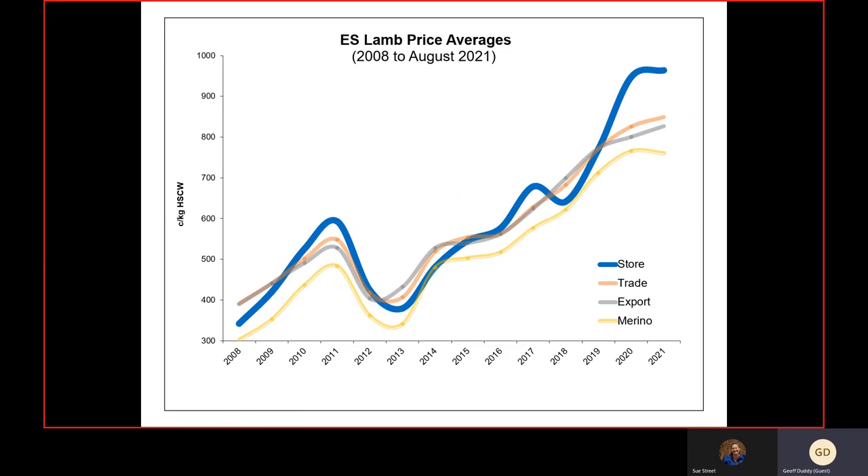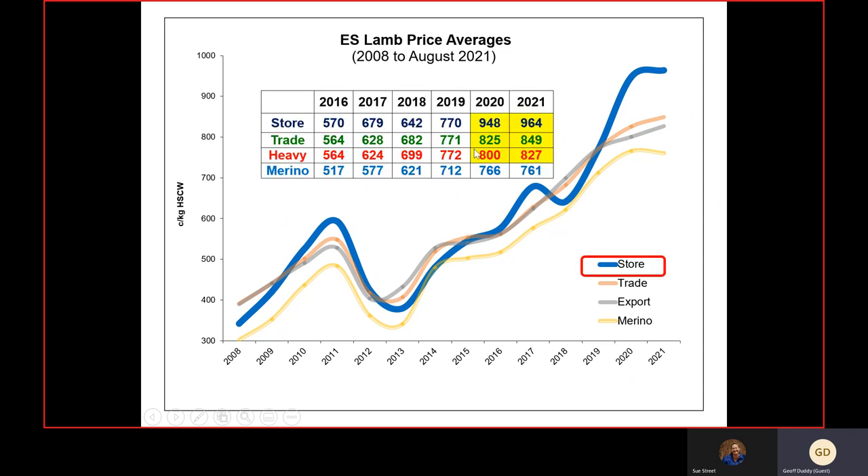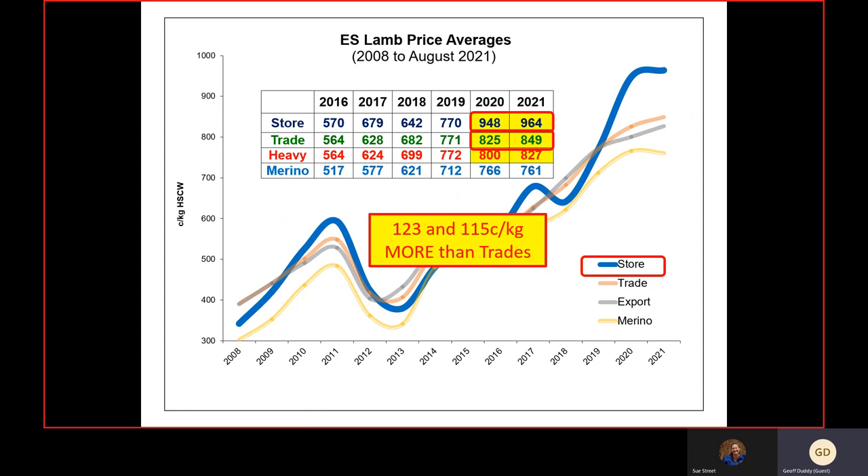The store lamb market is the gangbuster — doing so well over the last five years, not just because of reduced supply from drought but because of the overall strength of the lamb industry and particularly export markets. There is such interest in finishing lambs that it has artificially pushed store lamb prices sky high. In 2020 and 2021, store lamb prices were averaging around $9.50 to $9.60, compared to trade lambs, representing over $1.20 per kilo more for store lambs than trade lambs — a hell of a lot of money for an unfinished lamb.